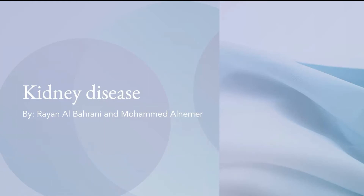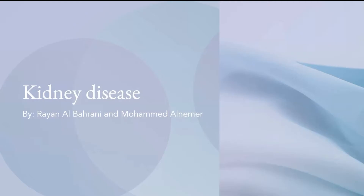Hello everyone, welcome to today's class. Today we will be talking about kidney disease. First of all, does anyone remember what the kidney is or what its function is? What does the kidney do?